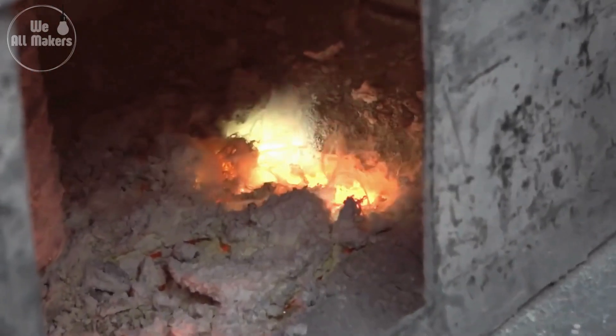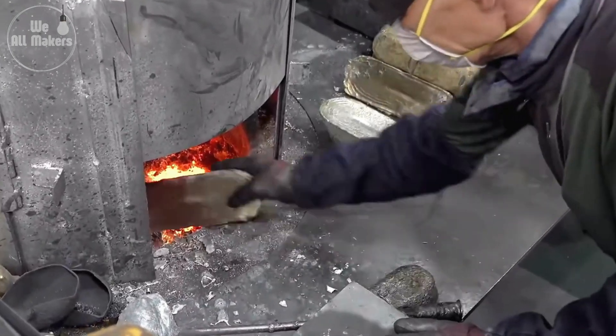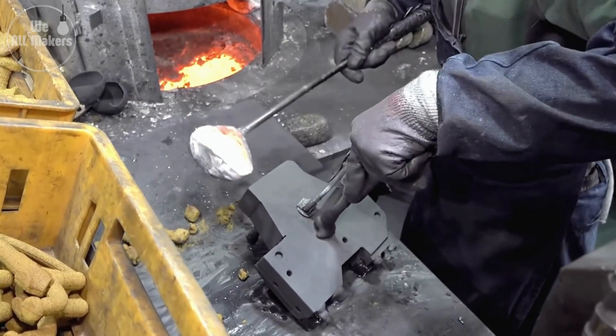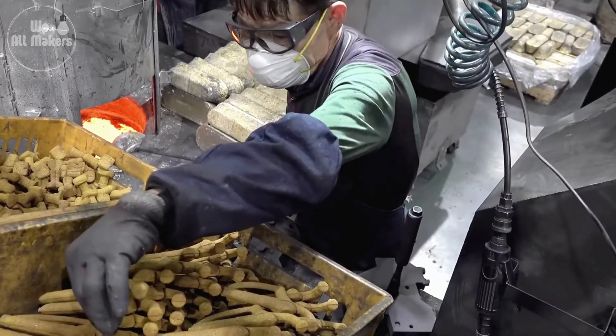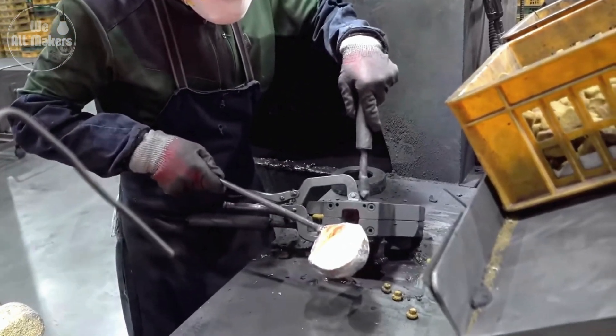Next, the metal is melted down until it's a liquid, just like lava. This molten metal is then poured into special molds that shape it into the basic form of a tap. Imagine pouring hot liquid into a mold and then letting it cool — it hardens into the shape of the tap. This is like creating a sculpture out of metal, and every mold is carefully designed to make sure the tap will work perfectly.